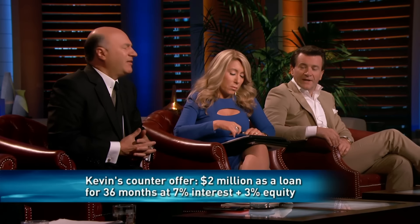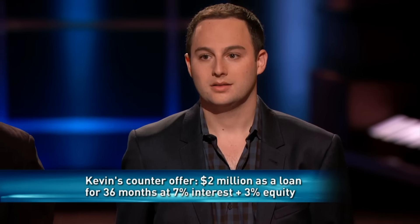I'll do the deal — $2 million, 7%, 36 months, 3% equity. You've got to pay something for two sharks. Is Lori in on that? 4%. Four you do it? Two each? Four. Okay, here's the deal — we'll give you the $2 million. You get two sharks. It's a 7% interest loan for three years, which is enough to prove your concept. And we want 4% equity — 2% each. It's a done deal if you say yes.